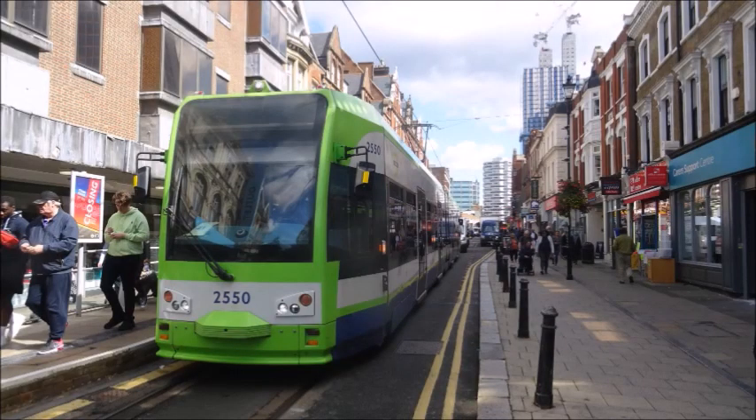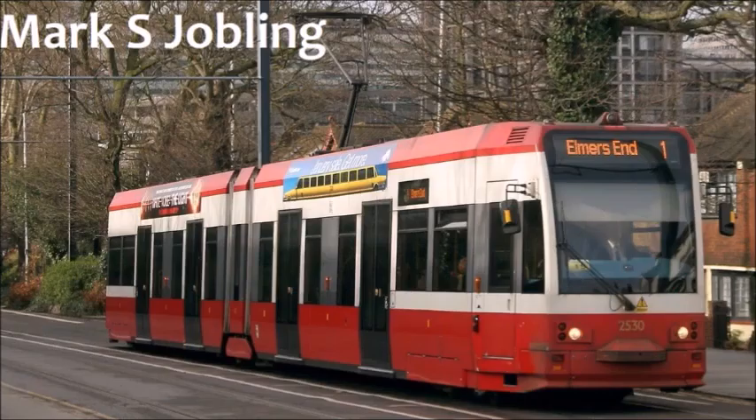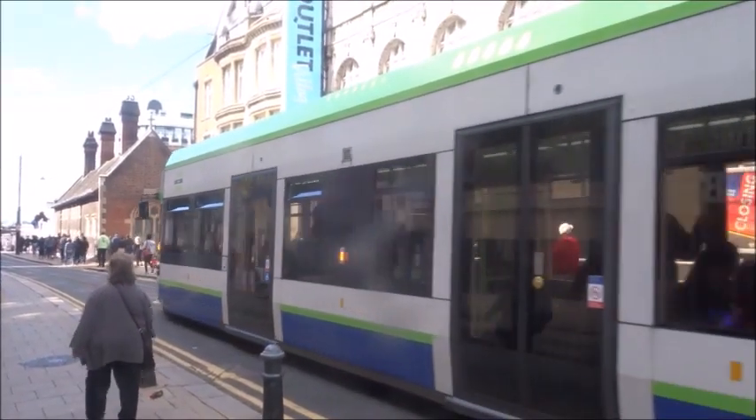The two types of trams operating on the network are the CR-4000s, built by Bombardier, and the Variobahn trams, built by Stadler, the latter entering service in 2012. The CR-4000s carried the old red and white Tramlink livery until 2009. Until 2016, the tram services were numbered 1, 2 and 3, with a service 4 later appearing. Since 2018, the services, without any numbers, now run from Wimbledon in the west to Elmer's End and Beckenham Junction in the east, with the westbound and eastbound services using slightly different routes through Croydon Town Centre, with trams from New Addington using the city centre as a loop.